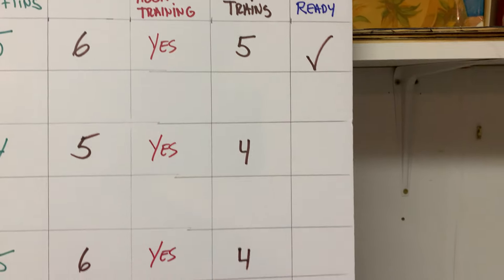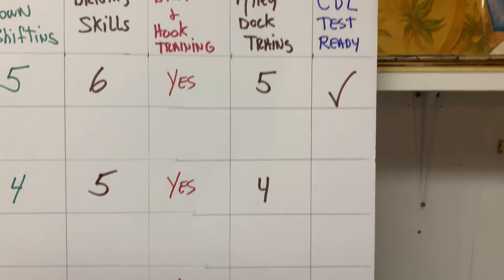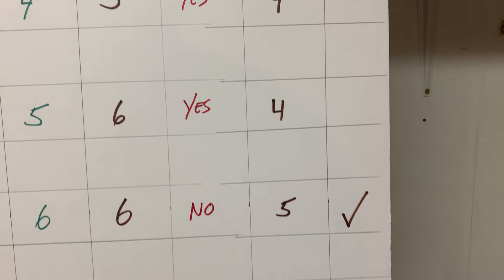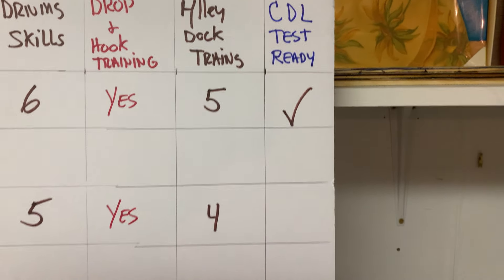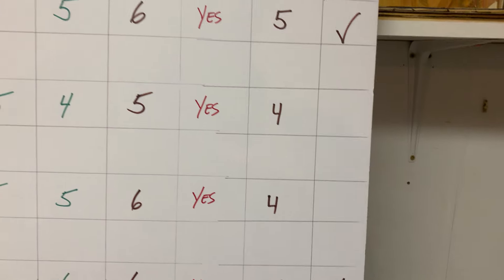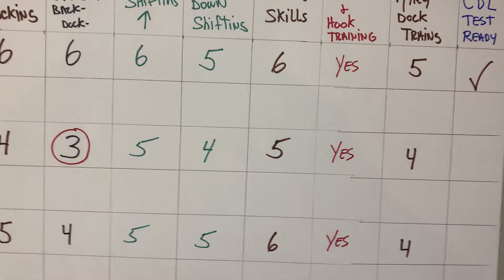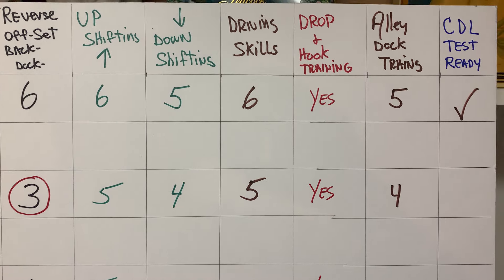Alley docking — a lot of schools, with the new modernization, don't have alley docking anymore. But personally, I like to do alley docking, and if students are willing, I will show them how to do it. On the side of the board, I have three students who, in my opinion, are test ready. They are excellent in all their skills, and I have no doubt they can and will pass and get their CDL license.